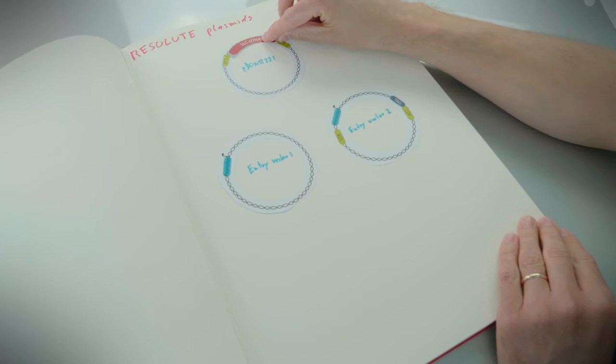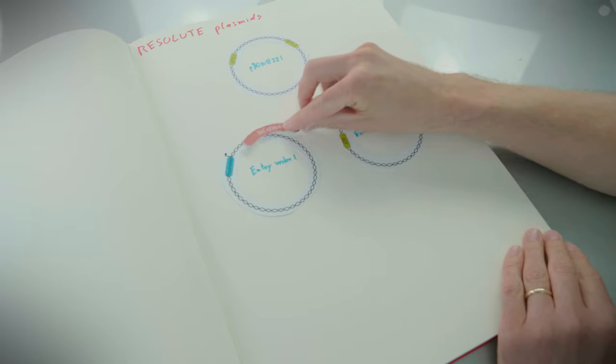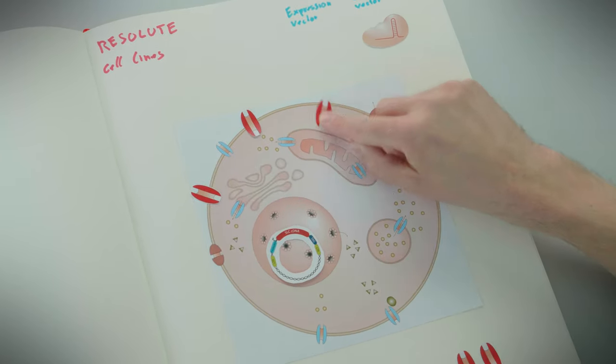Let me show you what reagents we are talking about using this notebook. These plasmids are compatible with the Gateway cloning system, so the transgenes can be easily cloned into various expression vectors. We then use these plasmids to artificially overexpress SLCs in cell lines and measure the resulting effects.